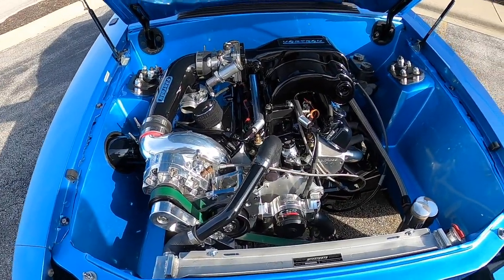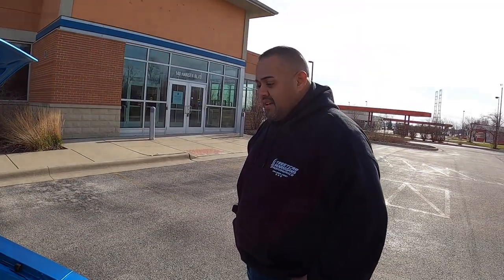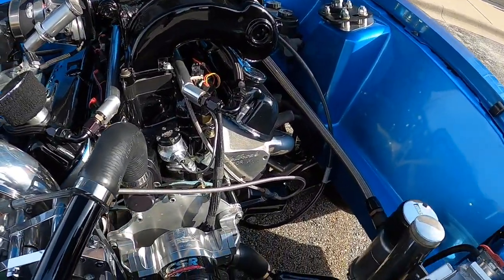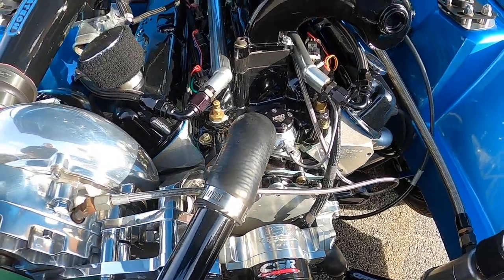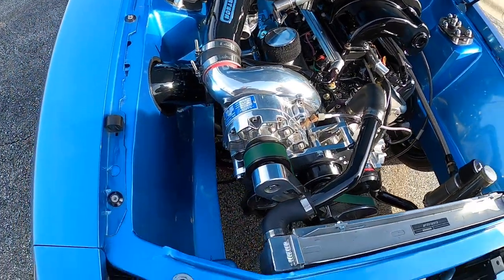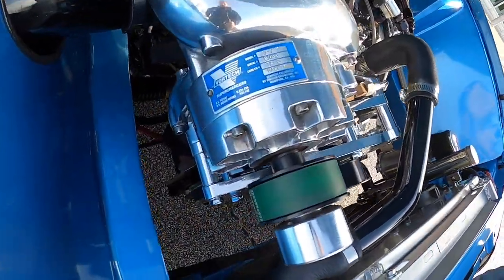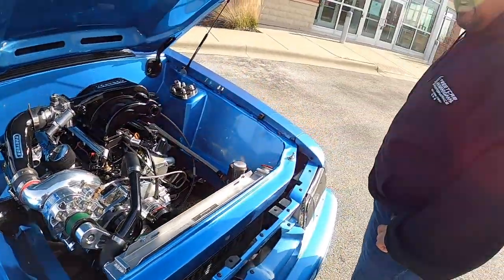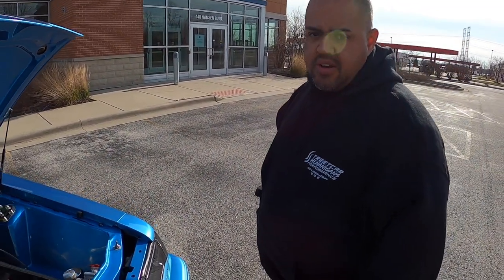This is not a factory 302 — this is a 347 Dart Sportsman block, 9-to-1 compression, Victor Jr heads, 210cc straight out of the box, not ported or polished. Vortec intake with the Vortex YSI supercharger — that's the V7, the race blower. 18 pounds of boost, set up for 21. Joe from AJ Performance tuned the car, revved it up to seven grand, and made 800 horsepower to the wheels on E85.